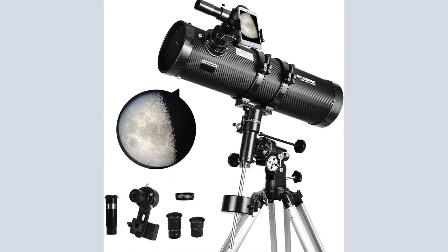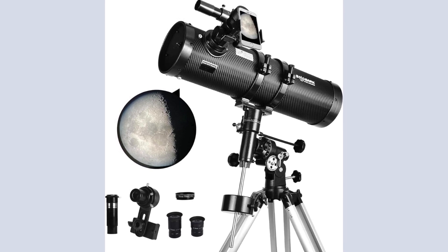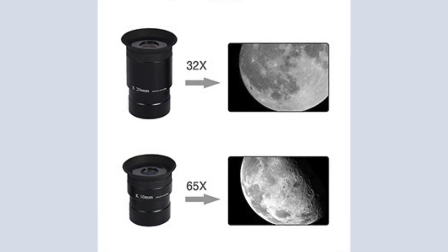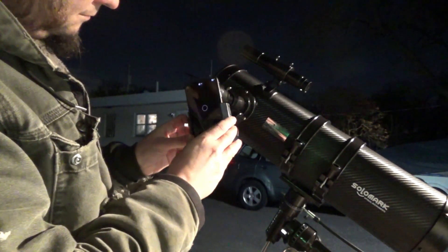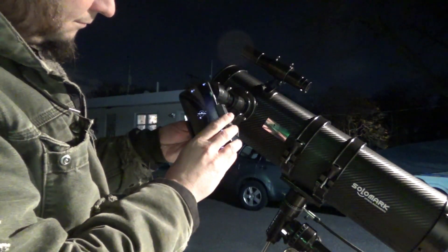The Solomark 130EQ comes with multiple accessories to enhance your stargazing experience. These include two high-quality eyepieces, a Barlow lens that increases magnification by 1.5 times, a 1.25-inch 13% transmission moon filter, and a cell phone adapter. These accessories ensure you have everything you need to start observing right away.